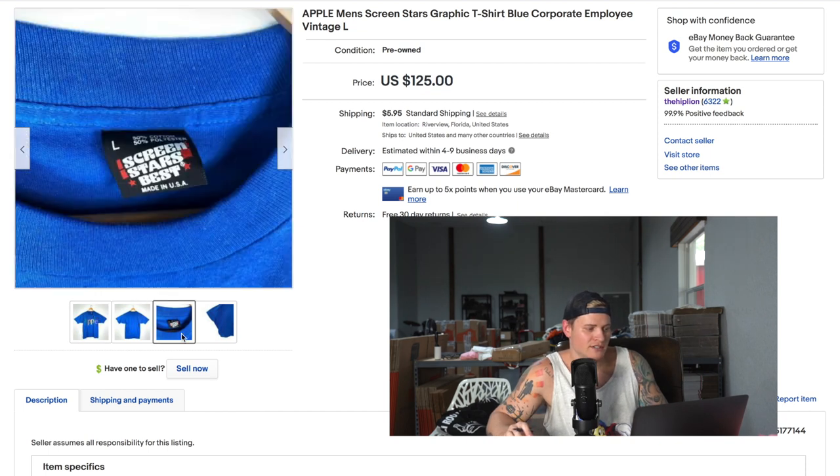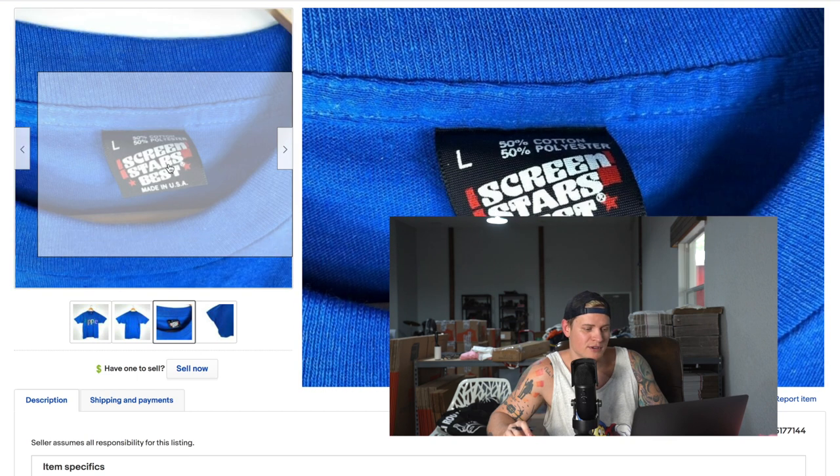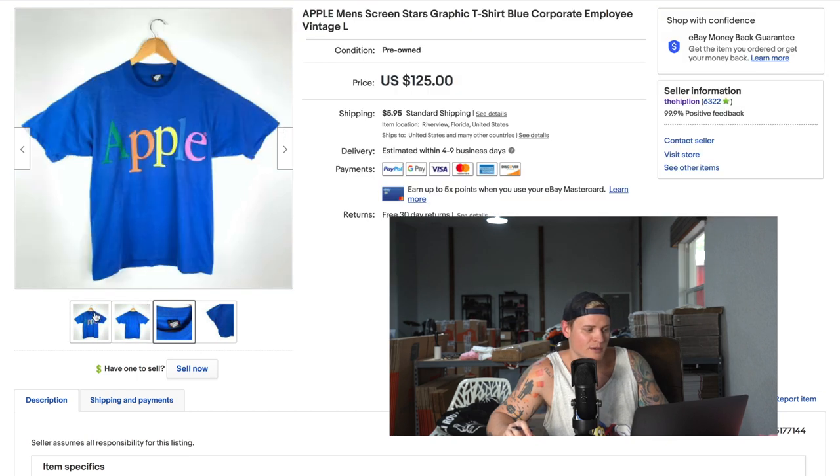Last item — one of my favorite t-shirt styles. This is a vintage Apple t-shirt on a Screen Stars Best tag, one of my favorite tags. It features the multicolored Apple logo on the front with nothing on the back. I had it listed for $125 plus shipping and it ended up selling for $100 even.